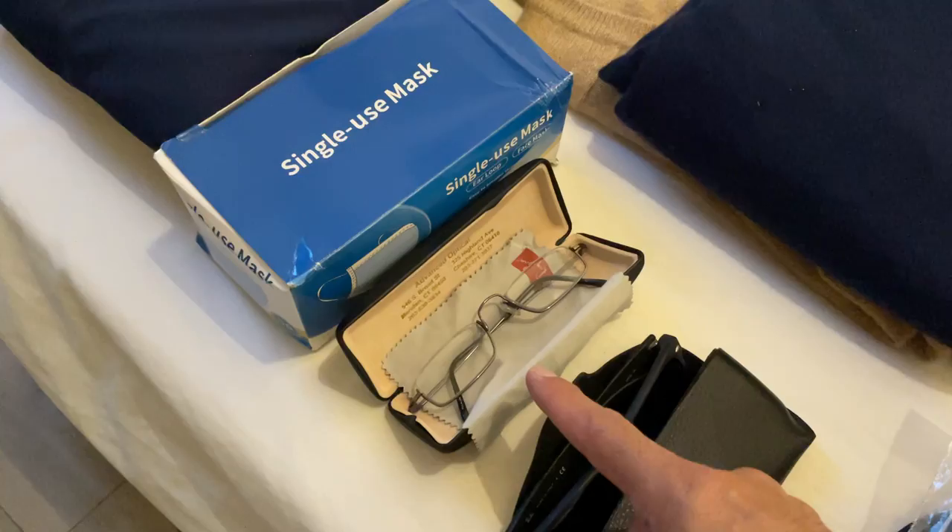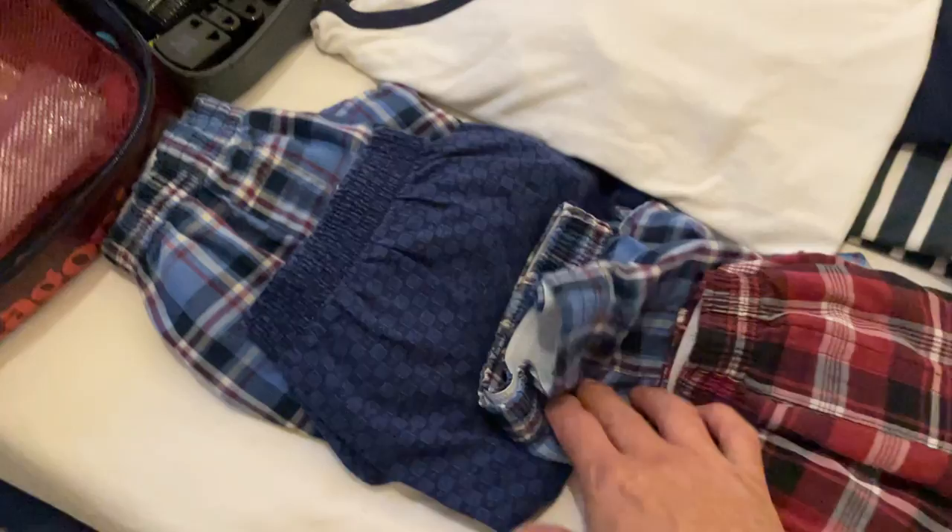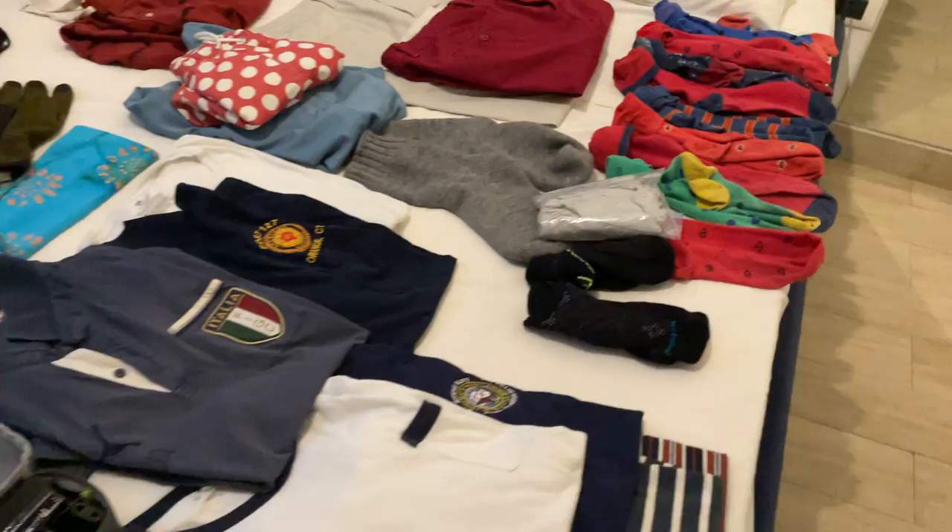I brought a box of masks, spare glasses, spare sunglasses, emergency medicines, floss, and tape — which is always good. I have about six underwear here, two hanging on the veranda, and one I'm wearing, so that's about eight total.